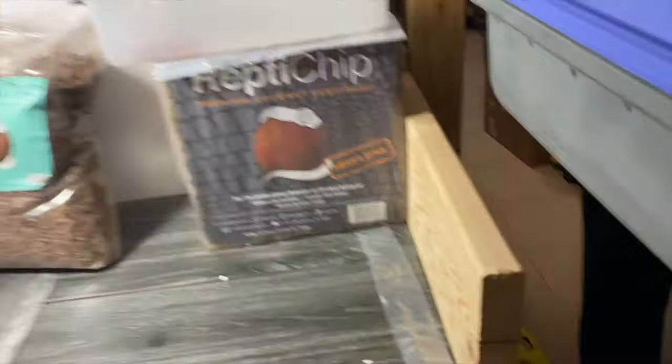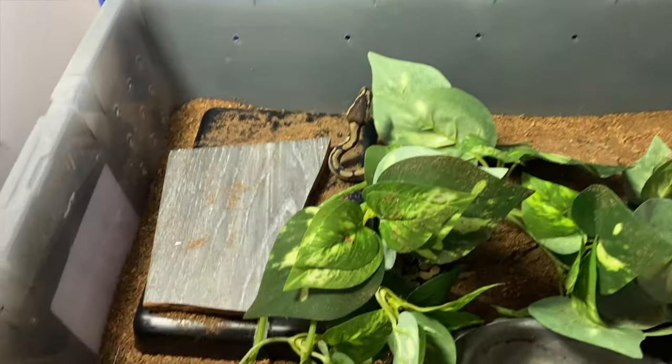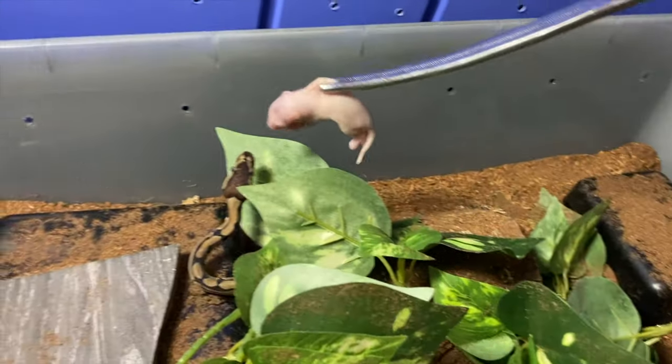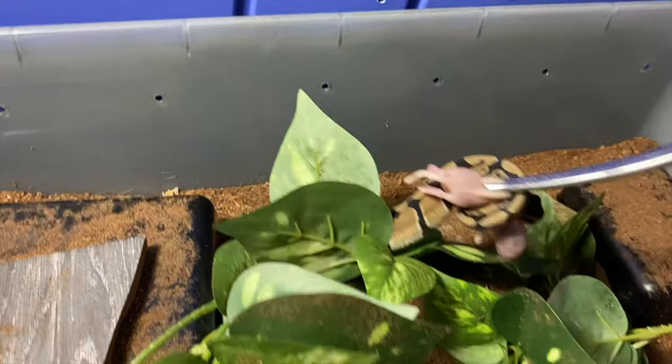This is Stella, right? Yep. Stella! Oh, she's in the tank. Hell yeah. I don't really see her right now. She might be in a hide. She's a normal, so. Oh, there she is. Look at her right there. Look at her. She's going to go for it right away. I already know. Look at that girl.